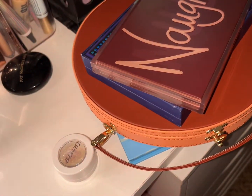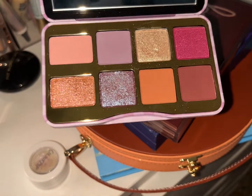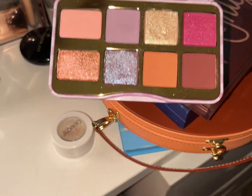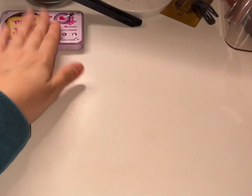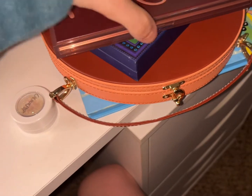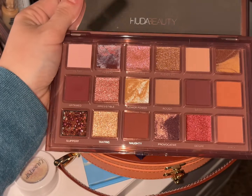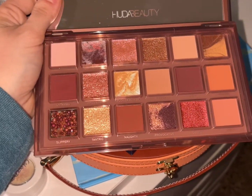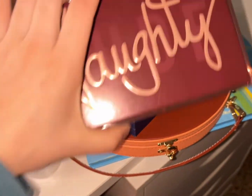We have the Too Faced That's My Jam palette — I actually did not end up using this one, so I'll put it in the decision-making area. We have the Huddy Beauty Naughty palette; I used this once. I love that it's a purple, brown, pink, red tone palette — obsessed — with some golds in there, so that was a nice use.